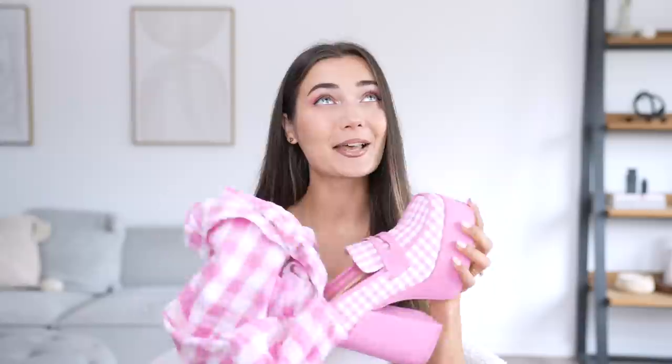It actually goes perfectly with this dress — this is going to be such a Barbie-inspired outfit. By the way, I know I'm probably going to say the word Barbie like 10,000 times in this video, so I want you guys to count and comment down below how many times I've said it. Without further ado, let's try this one on and see how it looks.